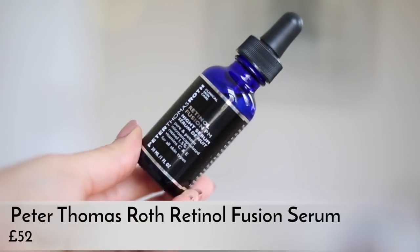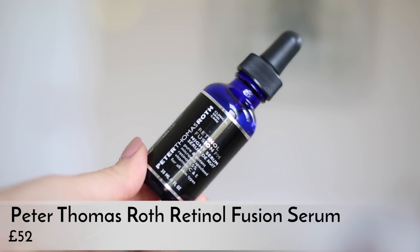The next is the Peter Thomas Roth Retinol Fusion PM — a night serum with 1.5% microencapsulated retinol, so it's more gentle than straight-up retinol, with vitamins C and E, making it really brightening. I noticed such a difference when I use retinol and I'm so happy to be using it again after not using it when I was pregnant. The next day after using it I can really tell the difference. It's quite expensive — about £40–50. I'm actually going to buy the retinol eye cream that goes with it because this has been so good.